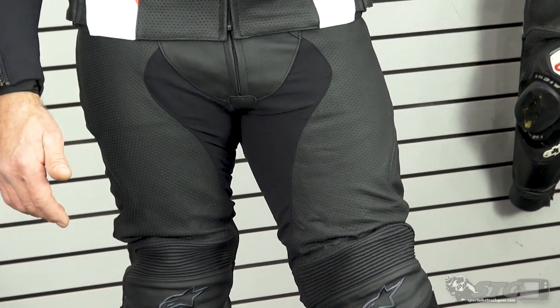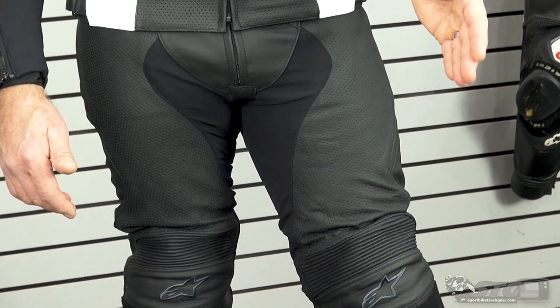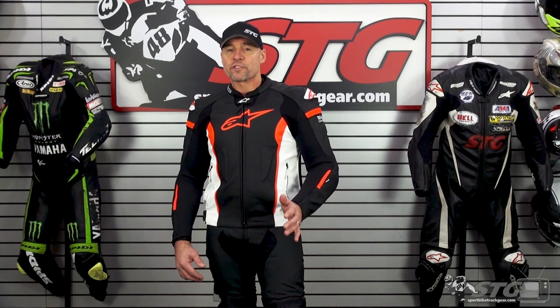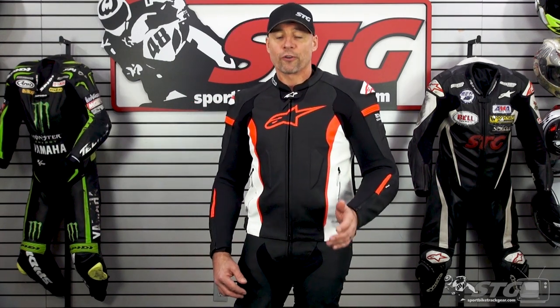I think the airflow model probably makes the most sense for most riders out there, given the fact that when you add a layer of leather like this, it does amp up the heat for sure, and it's always nice to stay cool when you're out riding.